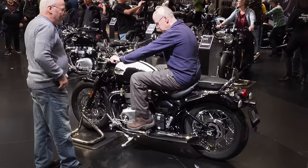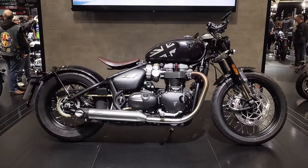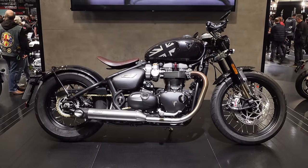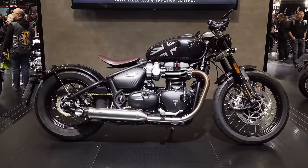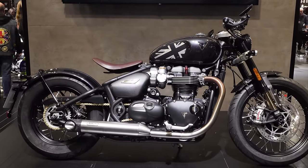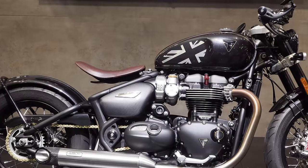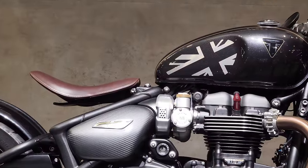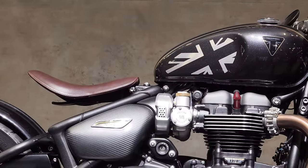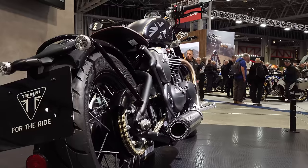We're back to the old format just for today. I've got a serious case of man flu this week. I intended putting out the comparison of the Royal Enfield Interceptor 650 with the Shotgun 650 today, but when it came to filming on Wednesday the weather was terrible and I felt terrible, so I decided to give it a rest.